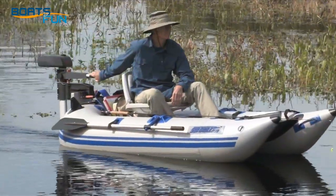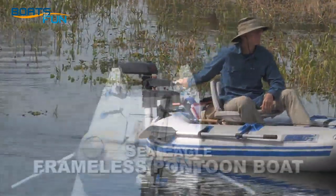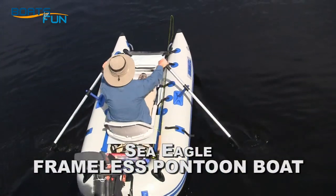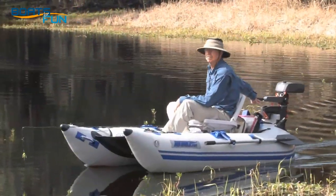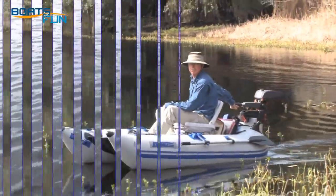So if you love to fish and are looking for an easy way to get out on the water for an hour a day or a weekend, check out the brand-new Sea Eagle frameless pontoon boat — the stealth watercraft for folks who love to fish.